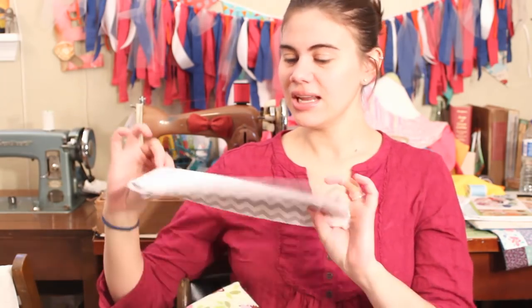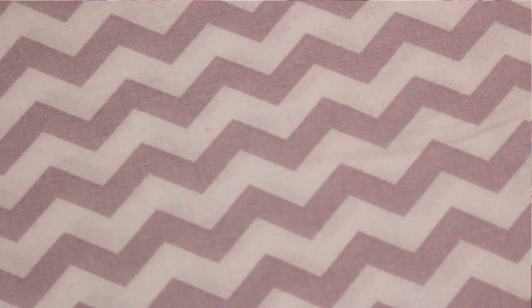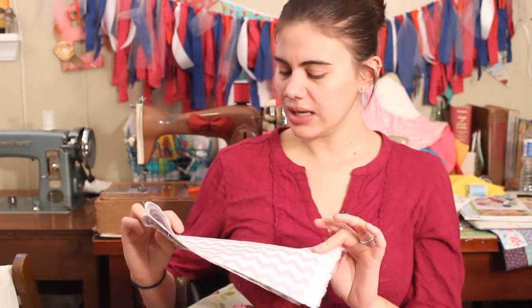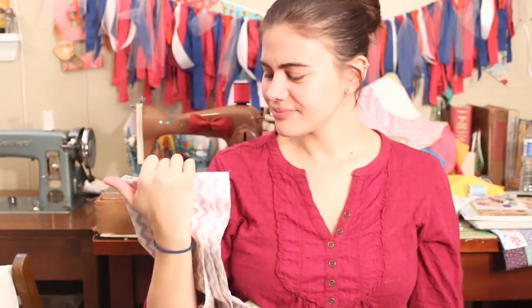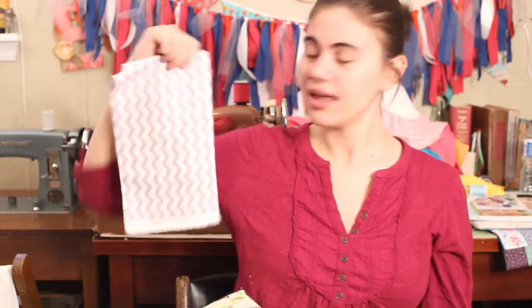I mentioned that I need more purple in my stash, so I grabbed this little pale purple chevron. I already have a purple chevron but it's all different shades of purple, so I went ahead and grabbed this one. It was 50% off and then I used my 25% off coupon on it. I got about a third of a yard — it really wasn't that much, but it's something I wanted to add to my stash.